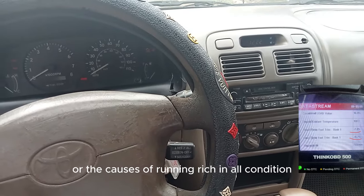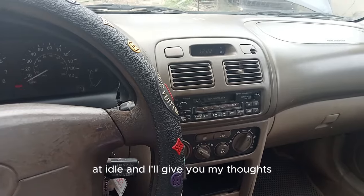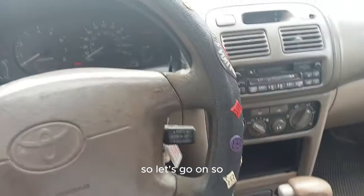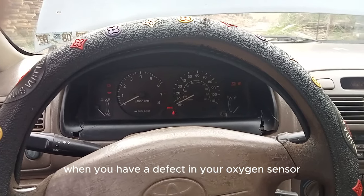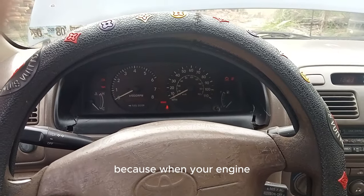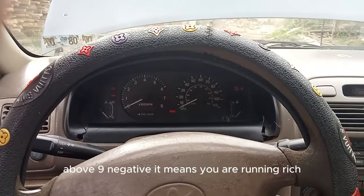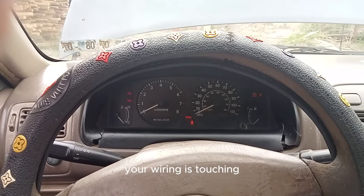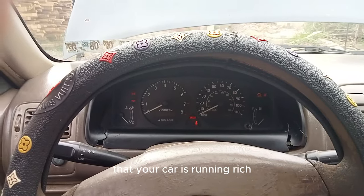Running rich at idle is as bad as running lean. Now let's look at the causes of running rich. The first thing that will make your car run rich is a defect in the oxygen sensor. A defective oxygen sensor will cause your car to run rich in all conditions or at idle. Sometimes it's a defective wiring in the oxygen sensor, or the wiring is touching the chassis, causing a false signal to the ECM or PCM that the car is running rich.